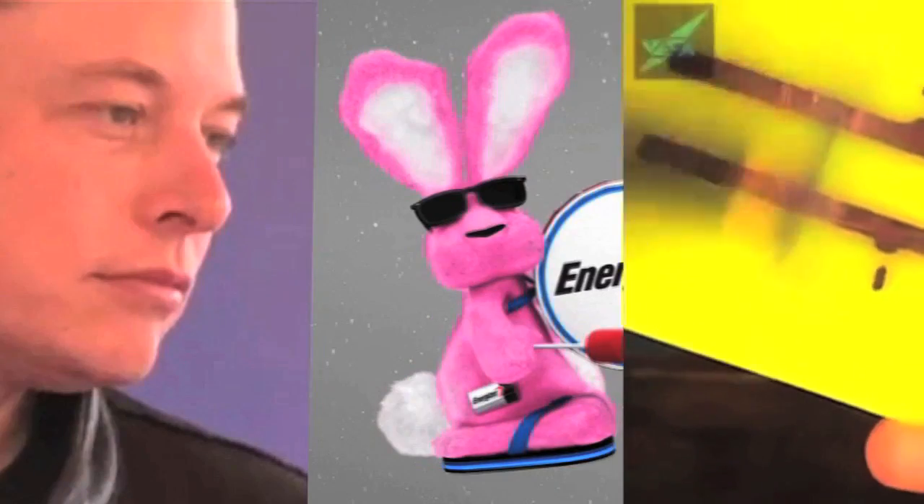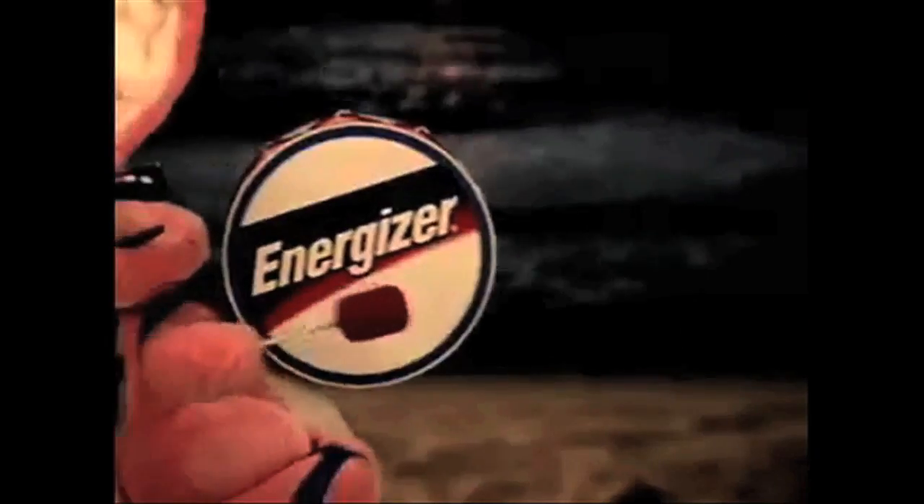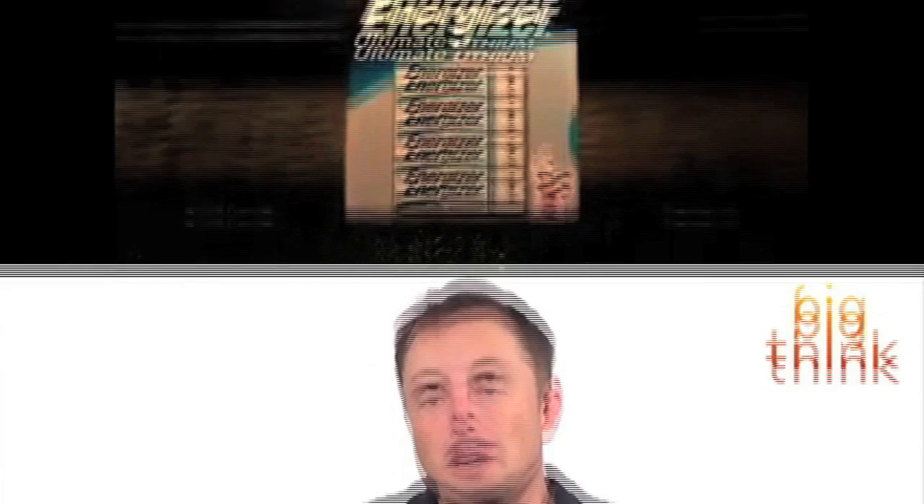Here's a riddle: what do this billionaire, this bunny, and this pencil have in common? The answer is batteries. The bunny runs on batteries, but really he's here to keep you watching a story about batteries.